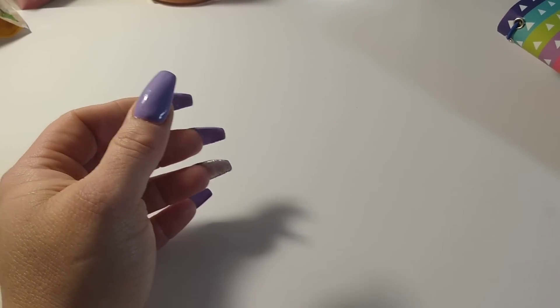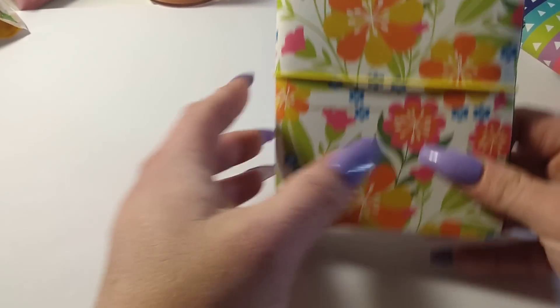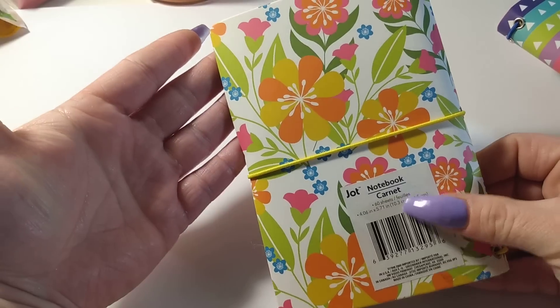They're all the same design and then this one had something stuck to it — I'm going to try to get these sticky things off. They also had the floral design. Dollar Tree, okay!